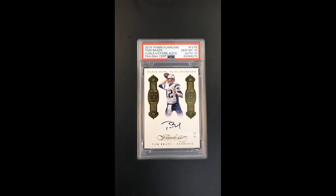Absolutely, just a jaw-dropping card. As pretty as they get — Flawless really doesn't ever let us down in terms of the stately presentation that they invest in for their various designs. What a cool card. The Super Bowl Champion, what they call their Flawless Victors Auto.